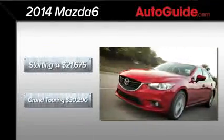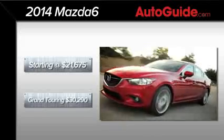Pricing stays close to the previous model, starting at $21,675 including delivery, and runs up to $30,290, also including delivery, for the Grand Touring gas model.